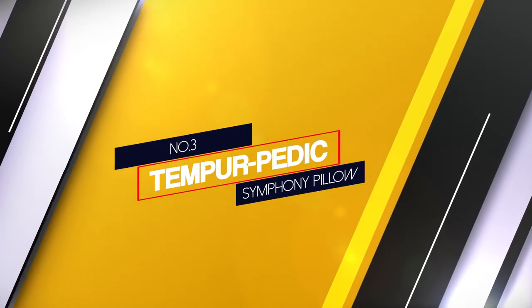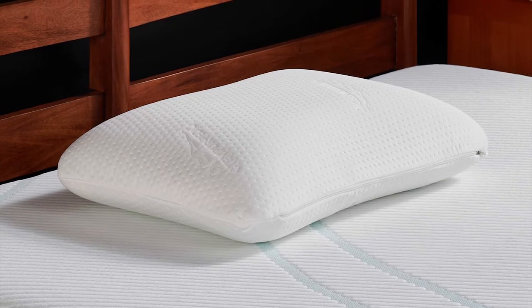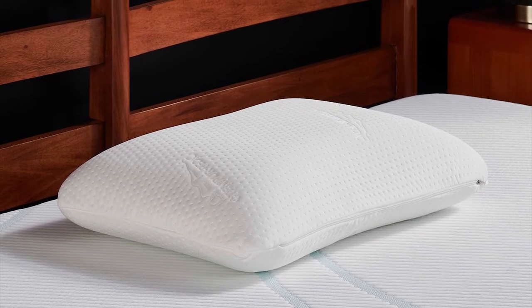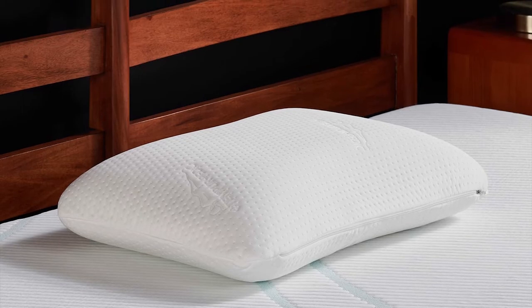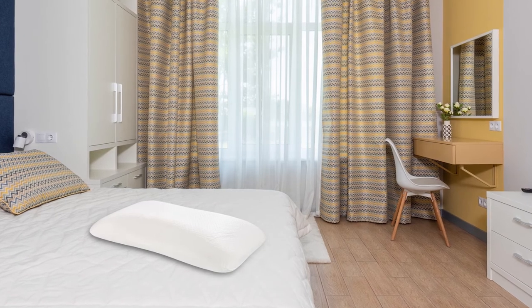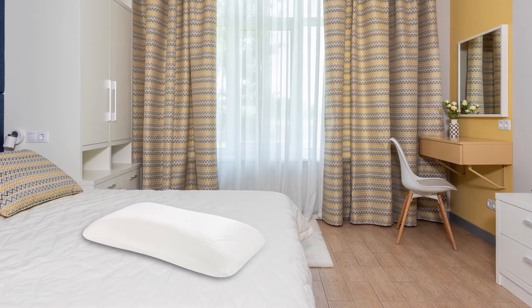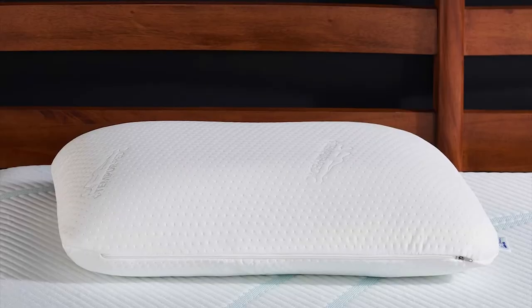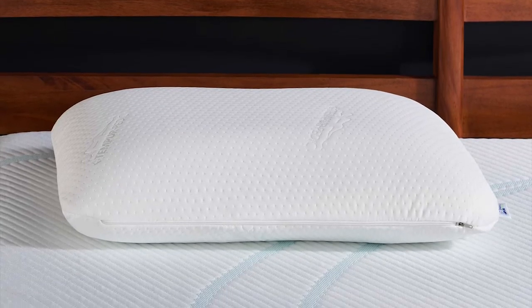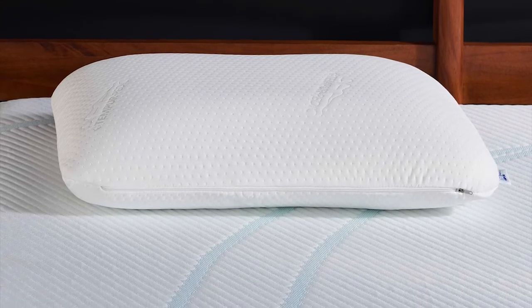Number 3. Tempurpedic Tempur Symphony Pillow. The Adapt Symphony Pillow consists of two different sides to suit different sleepers. It has a slightly arched side for back sleepers and a flat side for stomach and side sleepers. The pillow effectively relieves pressure by offering optimal support for your head, shoulders and neck. Additionally, the pillow has a soft feel and a height of 5 inches. A lot of loyal Tempur customers are unhappy with this new version of the Symphony, but if you prefer your memory foam pillow to be softer, then this could be the pillow for you.